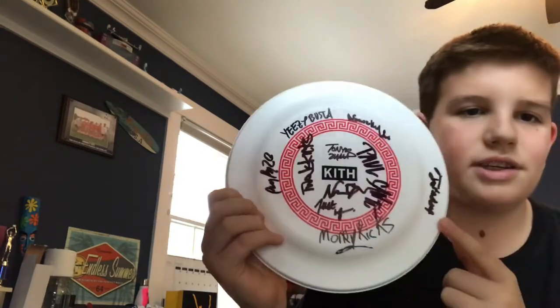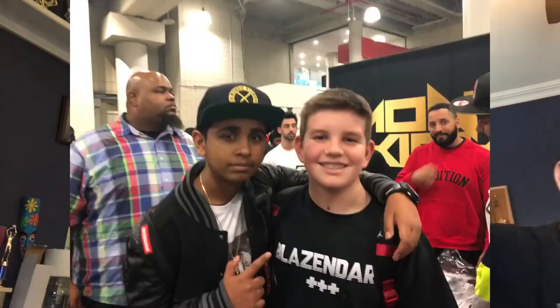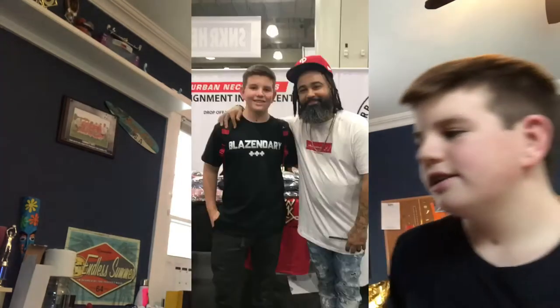I'm going to be showing all the ones I got pictures with. First I got the frisbee with all the signatures. We couldn't get Blazendary — line was too long — but we got Fajindary, you already know, and Money Kicks. And the last one is 2J's Kicks.